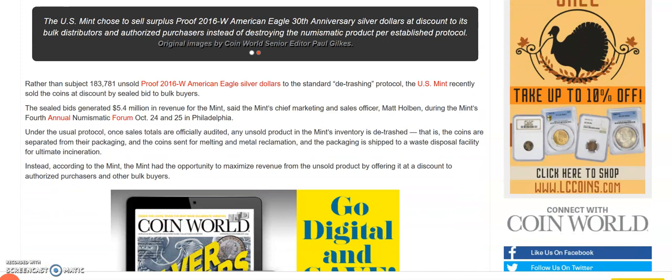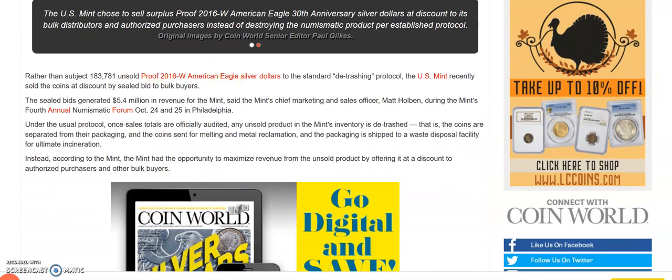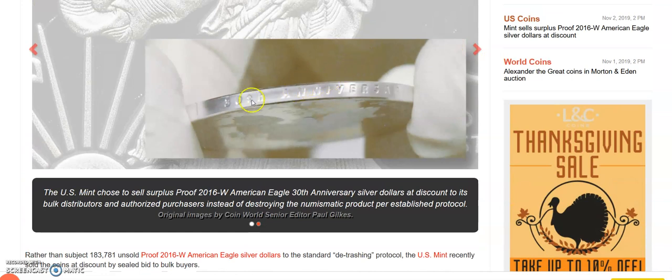Now these are the 30th anniversary with the edge lettering, and a lot of people bought these and thought they were pretty cool because it was like the first time that the US Mint ever did edge lettering. Some people thought they were cool, but some people thought they were a bit underwhelming because they could have been more creative and done a privy mark or something like that. Instead they did the edge lettering, and the engraving of the edge lettering wasn't even that deep.